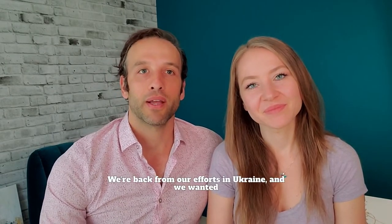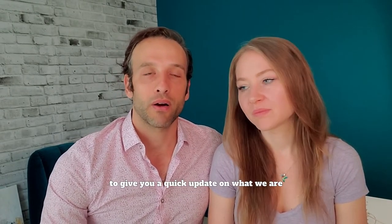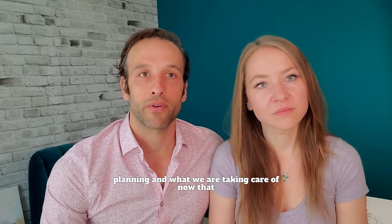We're back from our efforts in Ukraine and we wanted to give you a quick update on what we are planning and what we are taking care of now that we're back.